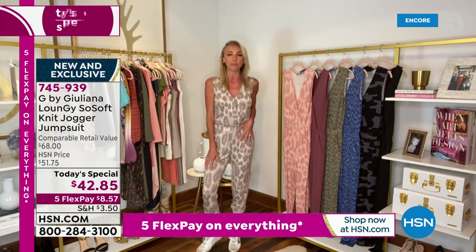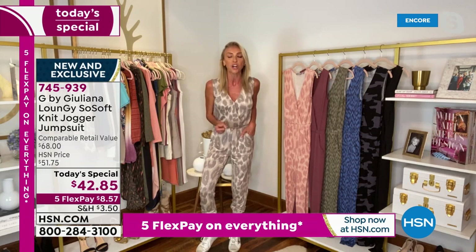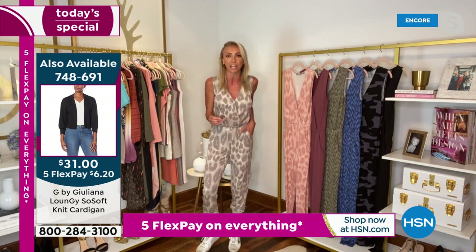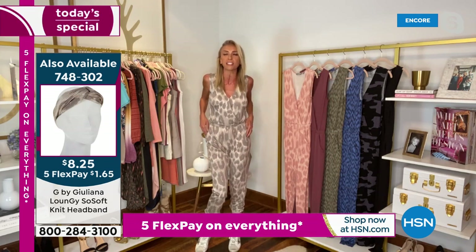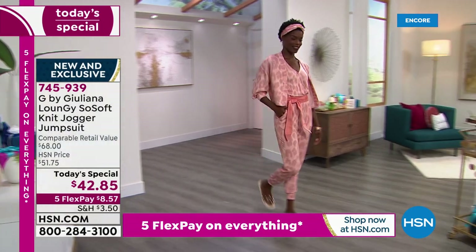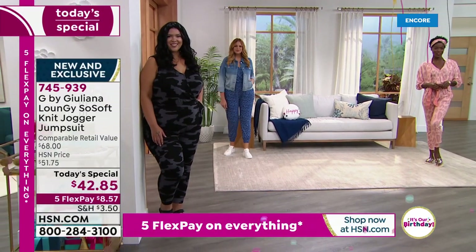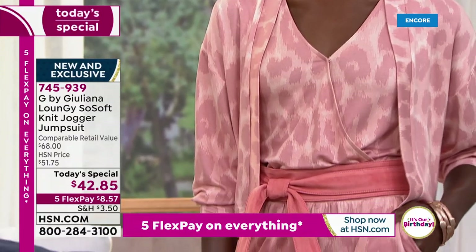This jumpsuit is adorable. It's our brand new fabrication that we are launching this minute called So Soft French Terry. If you love French Terry, this is the softest, closest, and yummiest French Terry you'll probably ever put on your body. It has incredible drape, the softest hand, it's comfy. You can wear this walking the dog, you can wear this to a date night, you can wear this dressed up to a beautiful wedding or event. We're going to show you throughout the next couple of hours all the different ways you can style this from sneakers to heels with the cutest little toppers.